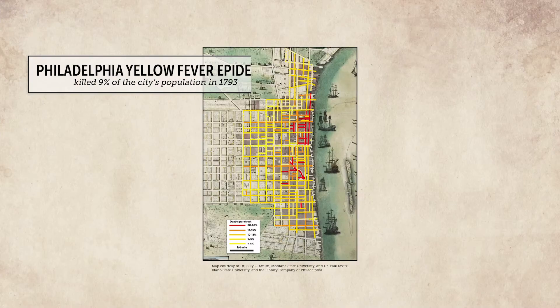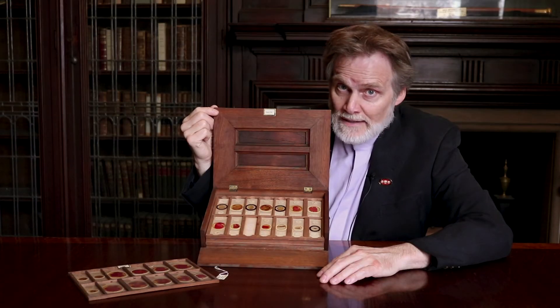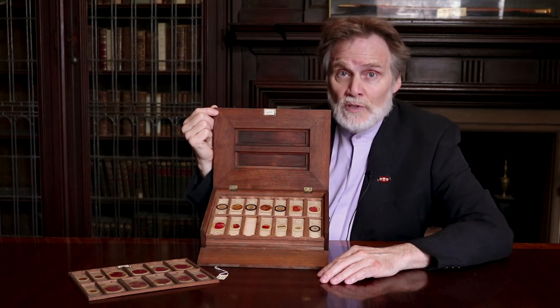Philadelphia had a major yellow fever epidemic in 1793, but at the time it was thought that this disease was somehow carried in rotting vapors — bad air. We don't want you to rot, and we don't want you to eat anything that rots. We want you to come down and see treasures like this at the murder museum.